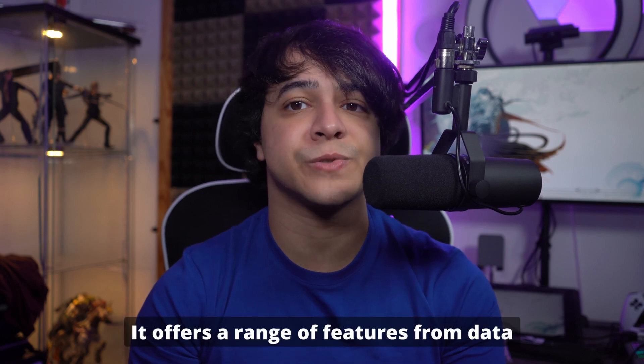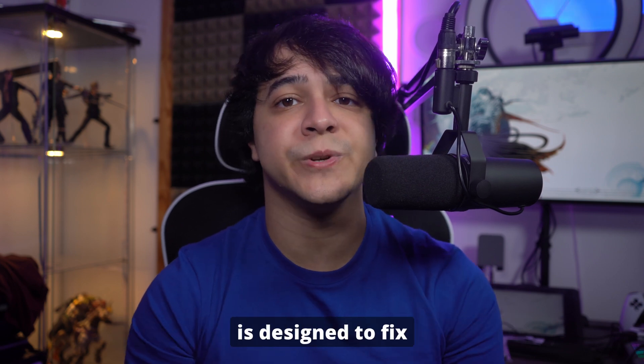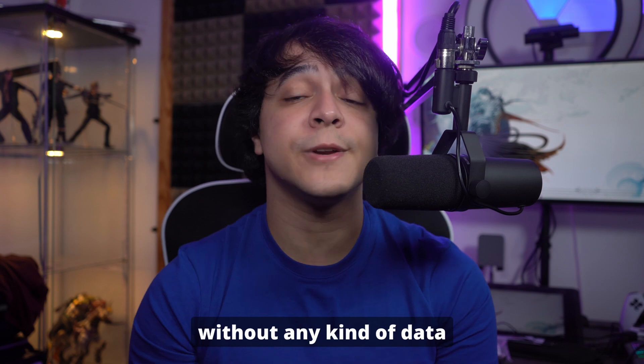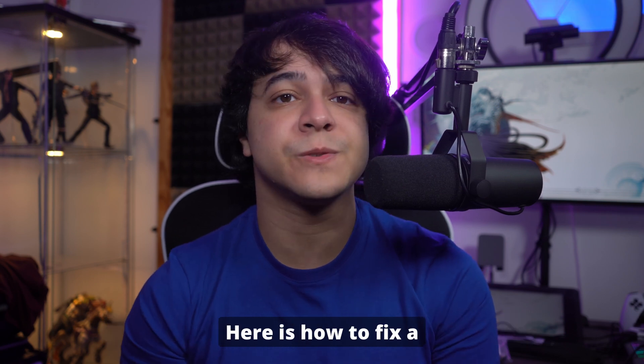Wondershare Dr.Phone is a comprehensive toolkit for managing and repairing your iOS devices. It offers a range of features from data recovery to system repair, making it an invaluable tool. Its iOS system repair feature is designed to fix over 150 iOS system issues without any data loss. You can also upgrade or downgrade iOS and explore beta features.